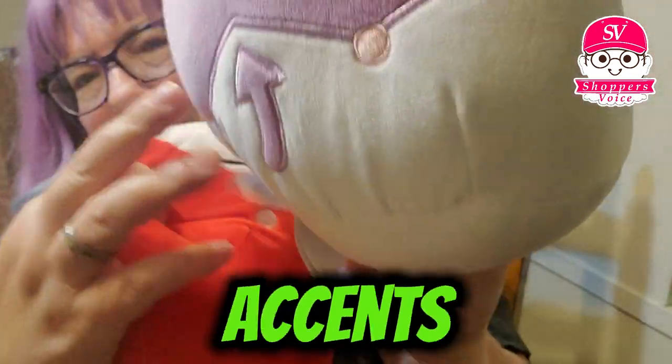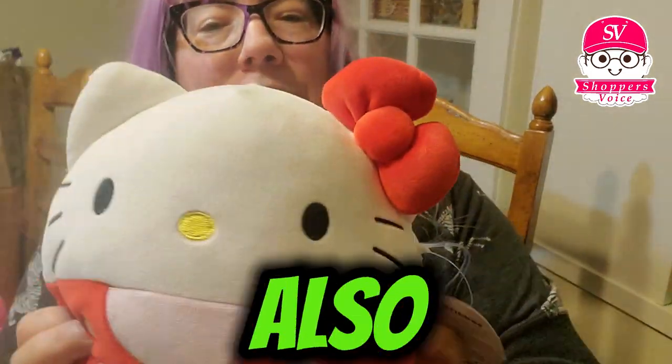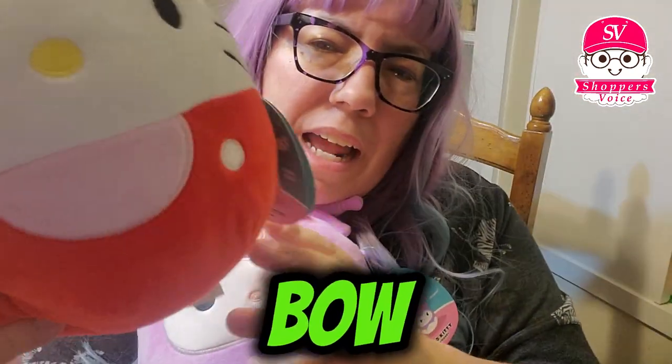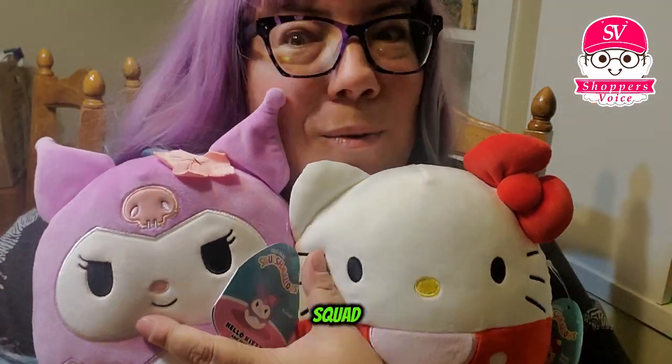And little accents there with embroidery. And her skull. Then we also have Hello Kitty herself with her little red bow — super well known for her little red bow and her little red outfit. This is Hello Kitty with her bow, and Karami, from the Hello Kitty squad.